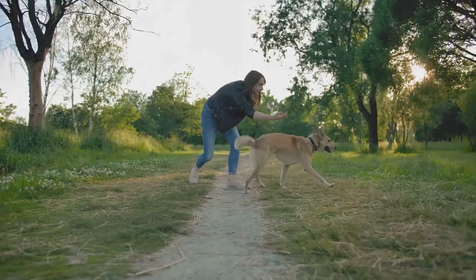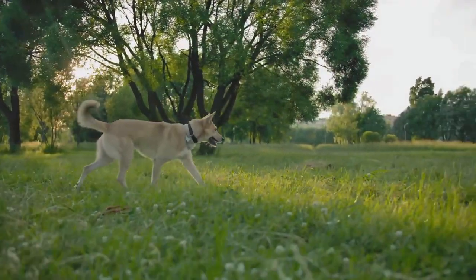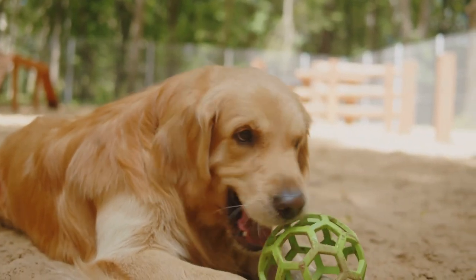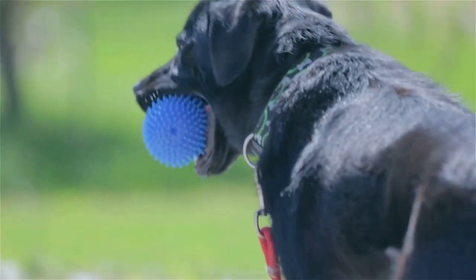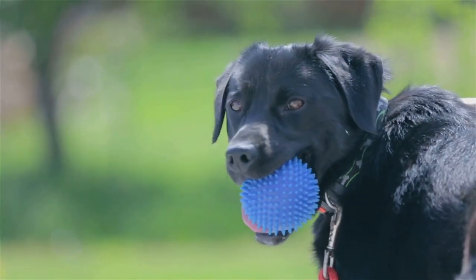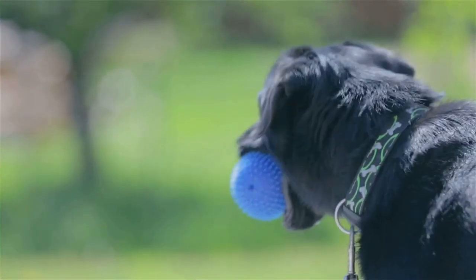Now let's talk about the tennis ball fiesta — a true delight for dogs. It involves scattering tennis balls around a safe, open space and letting your dog have a ball, pun intended. This game works wonders for their physical health, encouraging them to run, jump, and fetch. Moreover, it's a fantastic way to stimulate their mental health as they figure out how to retrieve each ball. With this game, your pets will be eagerly looking forward to playtime every day.